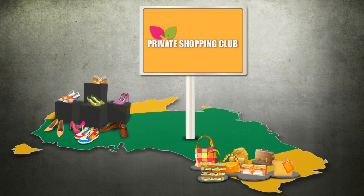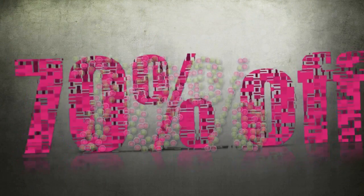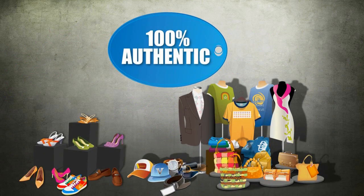Brands Exclusive is Australia's leading private shopping club, offering members savings of up to 70% off top fashion brands. We only work directly with the brands, so we can guarantee all stock is 100% authentic.